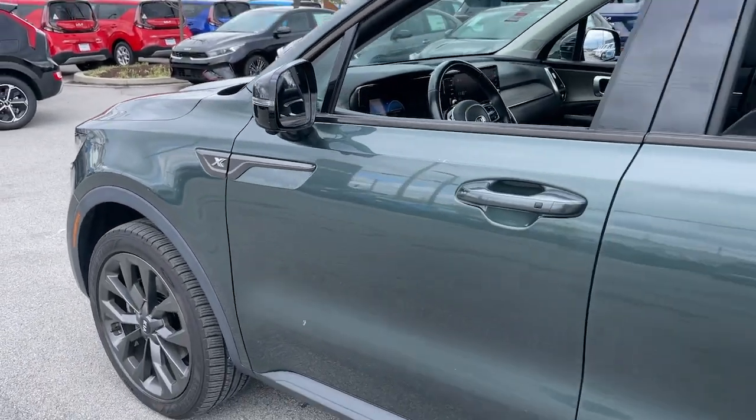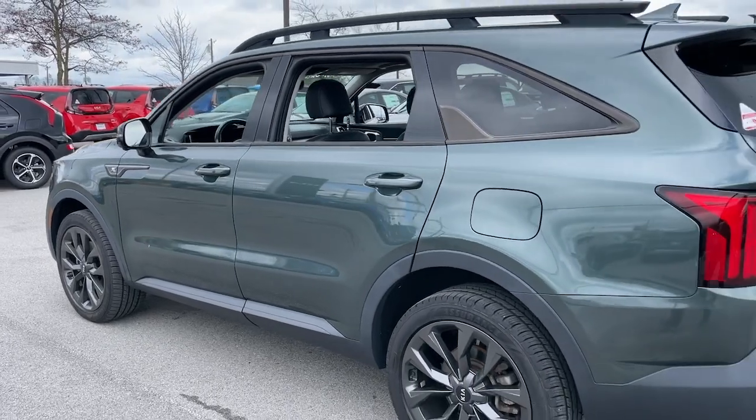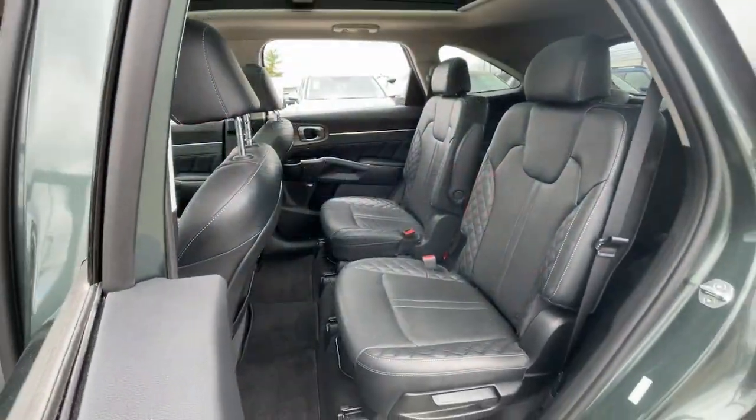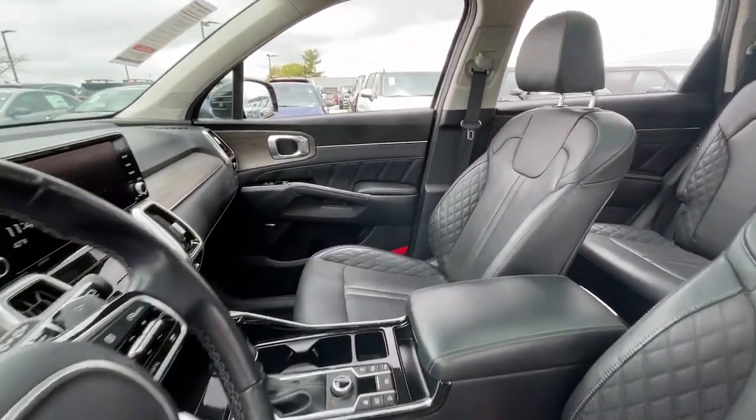Look no further than the 2021 Kia Sorento. With less than 45,000 miles on the odometer, this vehicle stands out from the rest. This versatile Sorento has what your family needs to get the most out of every journey.